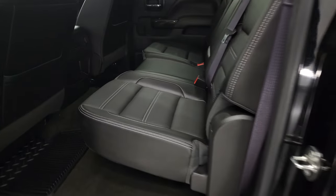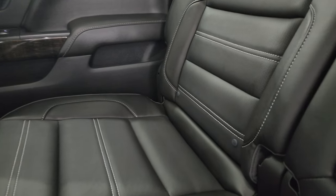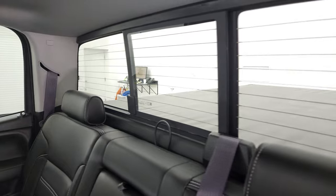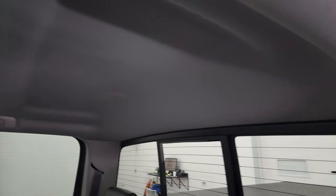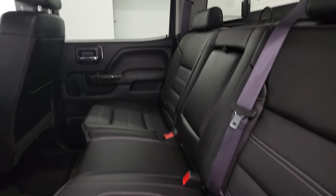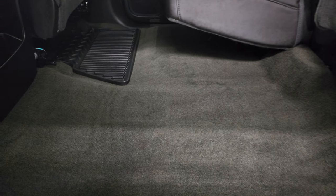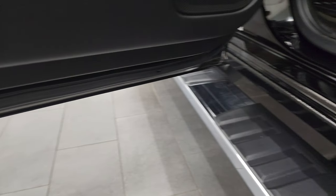Take a quick look at the back seats — they are just as clean as the front. No rips or tears back here. It does have the latch child safety system for any child car seats. Power slide and rear window with the built-in rear defrost. That headliner is in really nice condition. These seats fold up, and the carpeting and floor mats are like new back here. It does come with side curtain airbags, and the backs and bottoms of the doors all look really good.